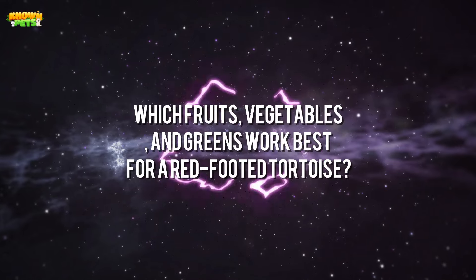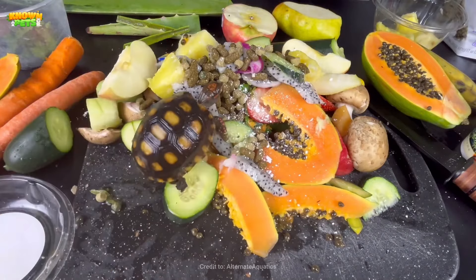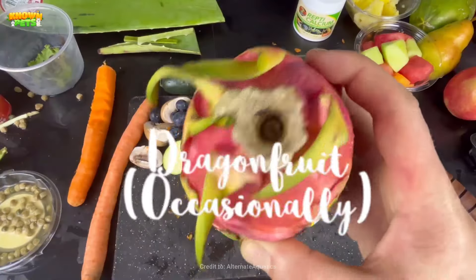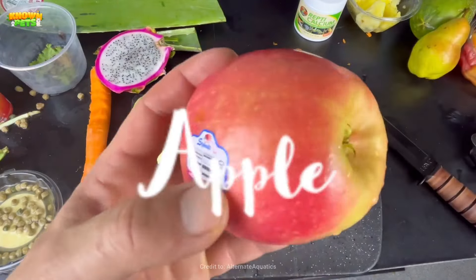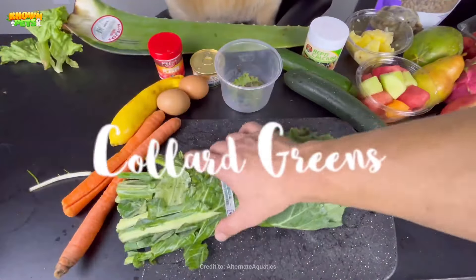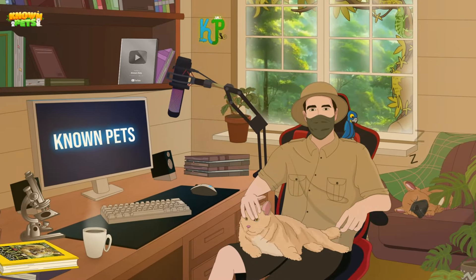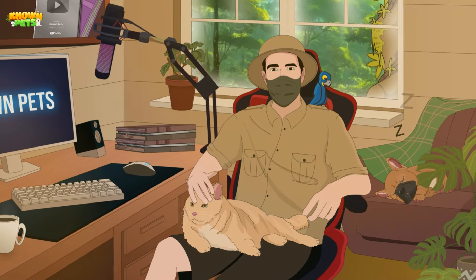Which fruits, vegetables, and greens work best for a red-footed tortoise? Red-footed tortoises love mangoes, papayas, bananas, and other tropical fruits, but they will also happily eat pineapples, plums, pears, and apples. For vegetables, they tend to prefer pumpkin, carrots, and squash, while ideal greens are collards, dandelion, and turnip greens, as well as cabbage and kale. Since iceberg lettuce has nominal nutritional value, it is advised not to be part of the animal's diet.